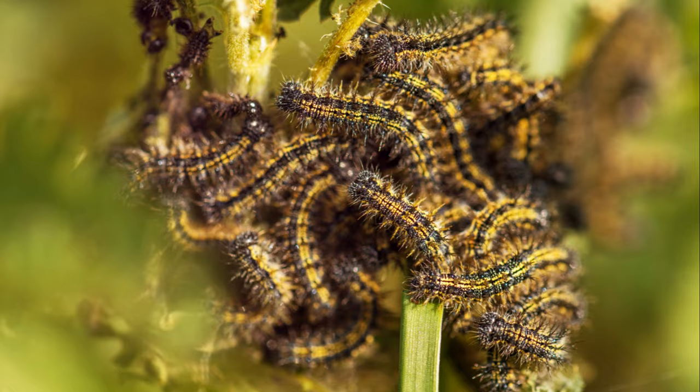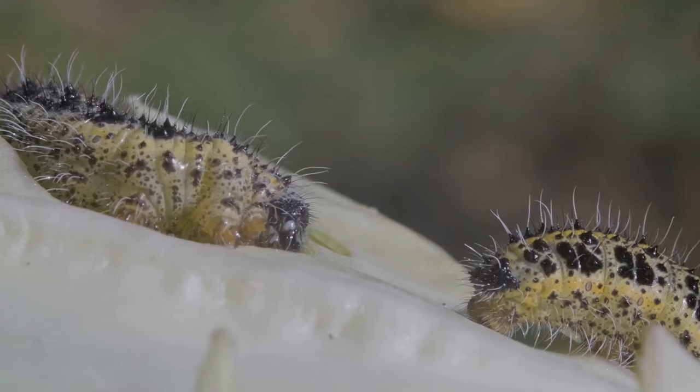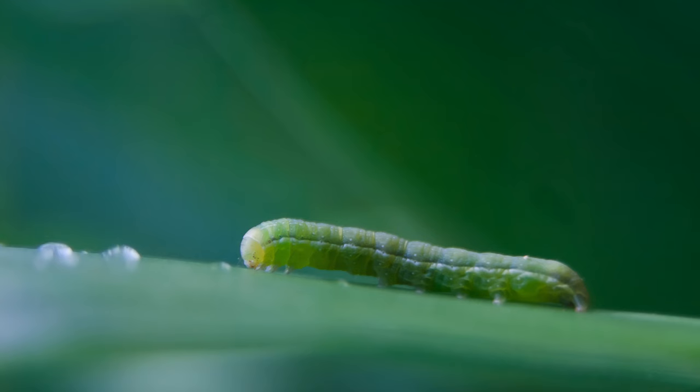Let's turn our attention to caterpillars. These little critters may look harmless, but they can munch through your vegetable patch in no time. The good news? Birds are nature's answer to these leaf-eating machines. Encouraging birds to visit your garden not only adds a touch of wildlife beauty, but also helps control the caterpillar population.